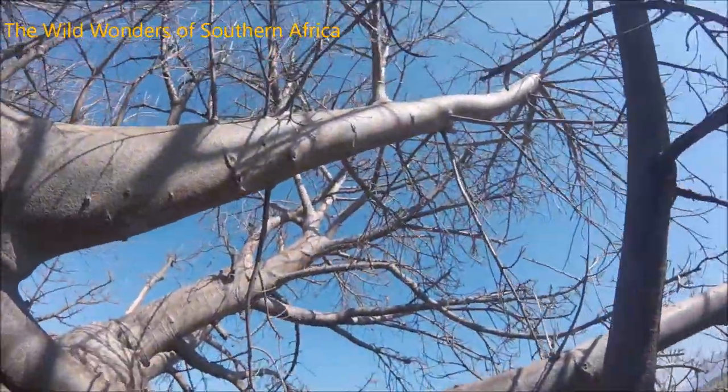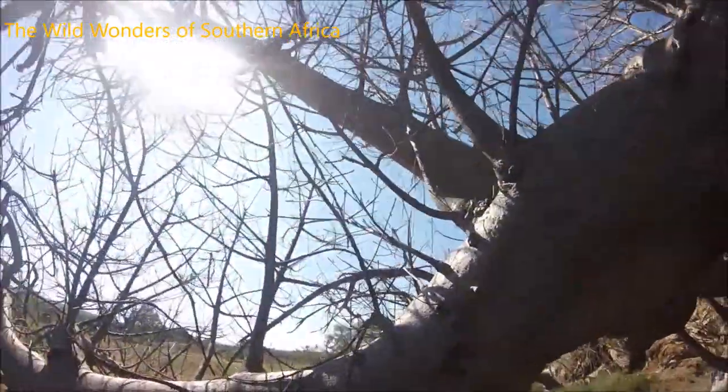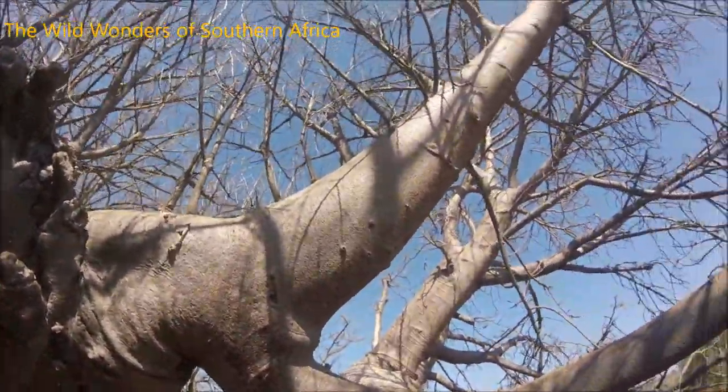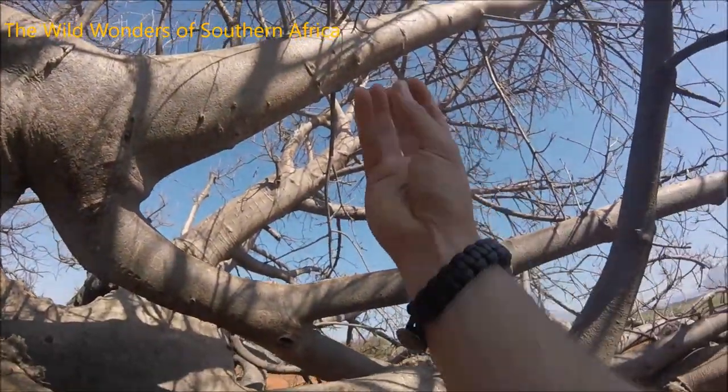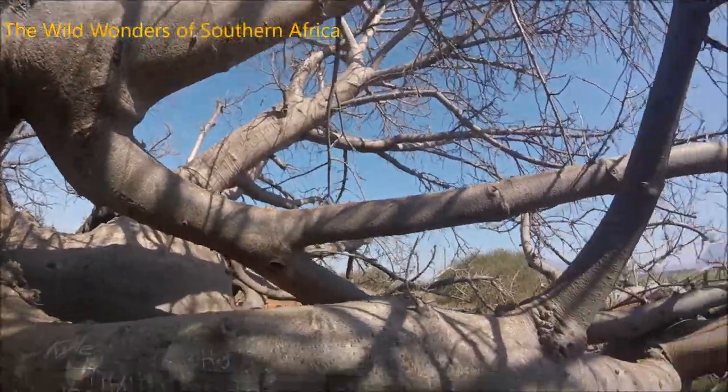Some people also refer to the Baobab trees as the upside down trees. Basically when they don't have any leaves on, it looks like the roots are sticking up into the air. That's just fantastic.